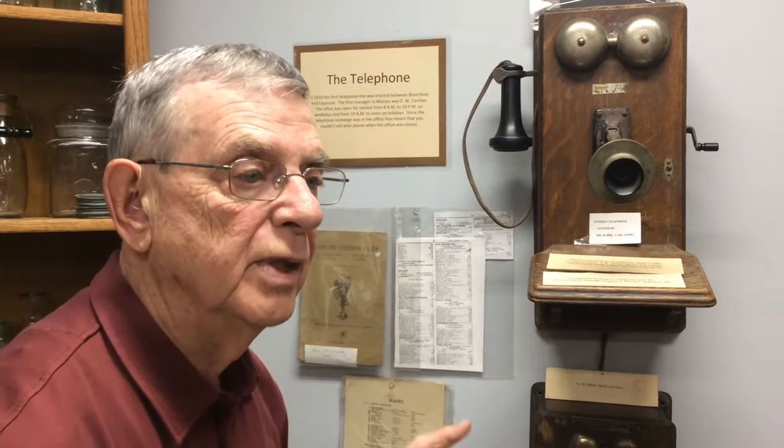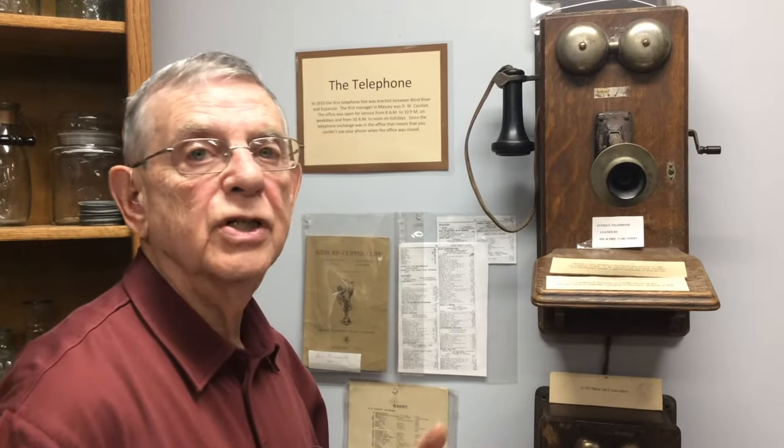You could call from neighbor to neighbor by just dialing the number — two longs, one short, three longs, five shorts.